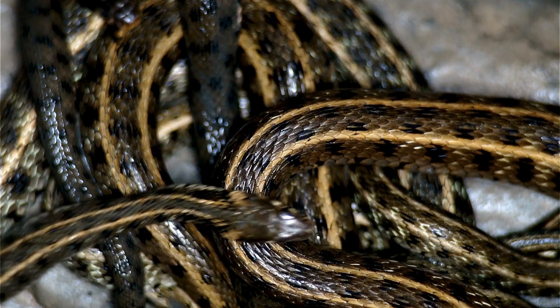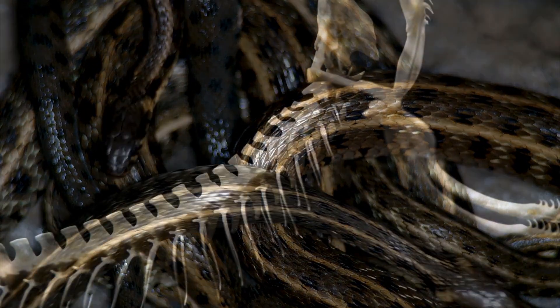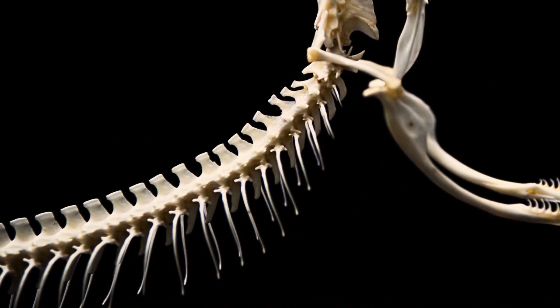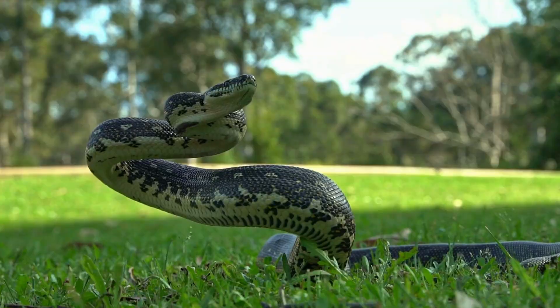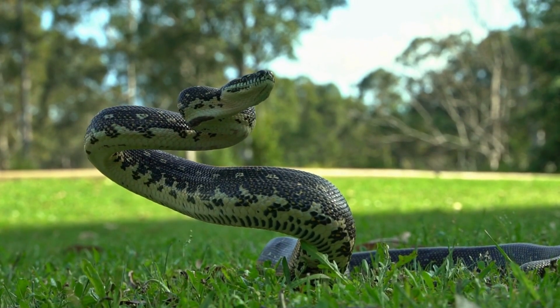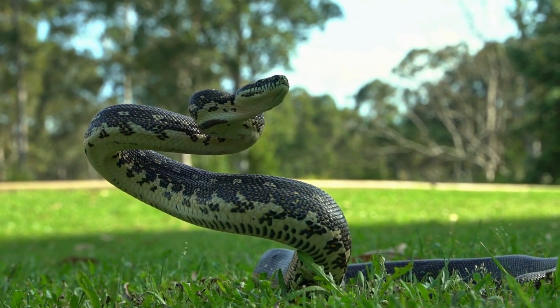A snake's skeleton is comprised mainly of many small vertebral bones interlinked together, extending the length of its entire body. This forms a flexible spine that allows impressive lateral bending and movement.